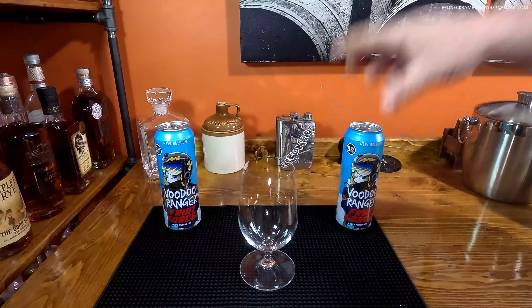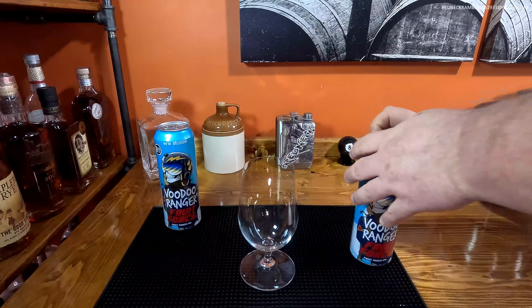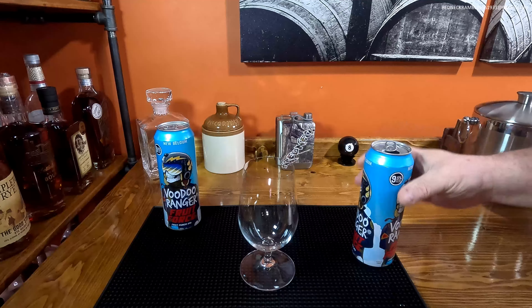But it's a beautiful can again. Let's see how this one pours.